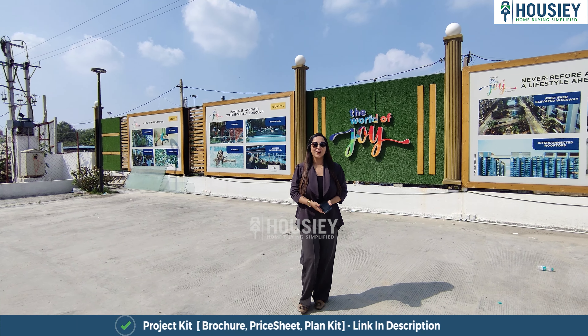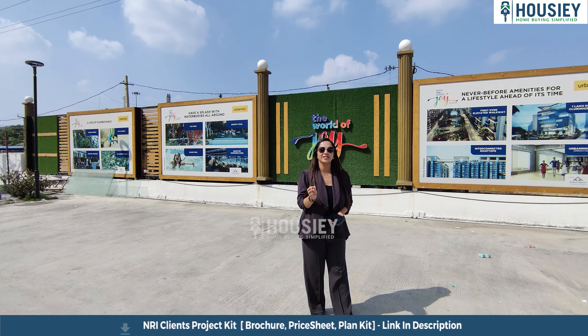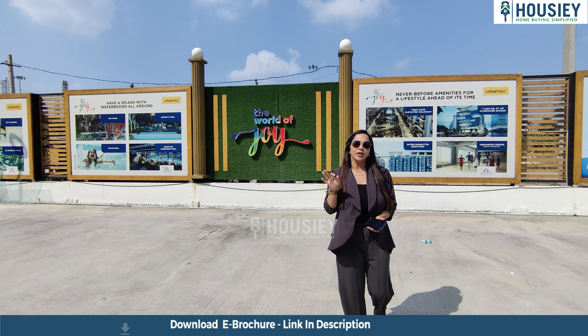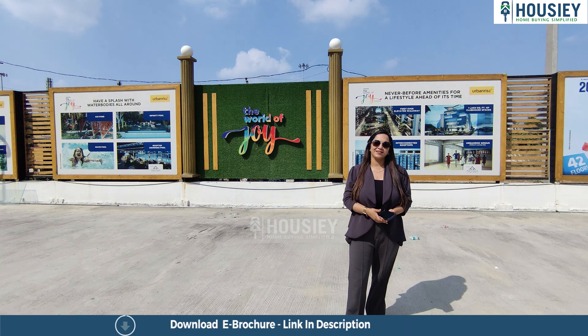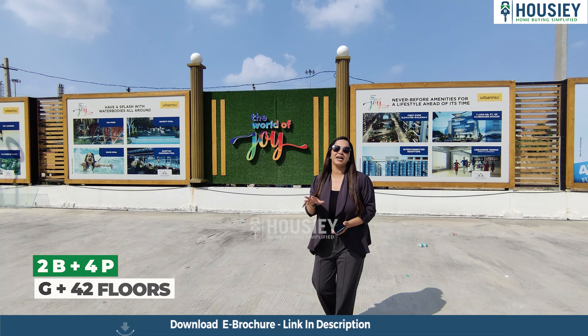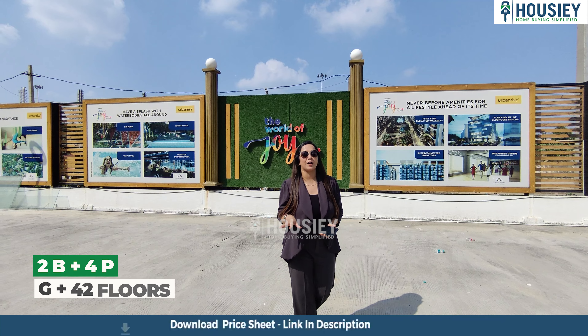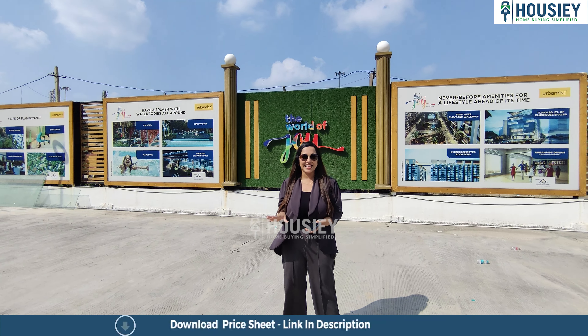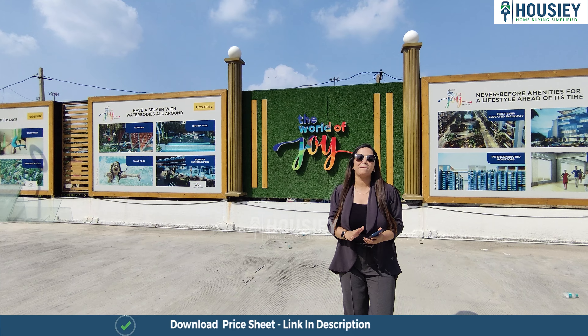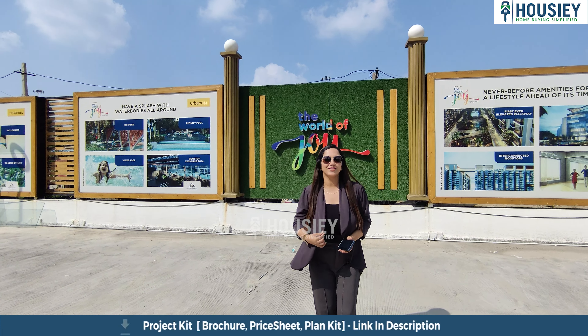Now let's talk about the project overview. World of Joy by Urban Rice Developers is going to be constructed on 10.6 acres of land, having five towers of two basement plus four podium plus ground plus 42 stories. There will be 2, 2.5, and 3 BHK residences.